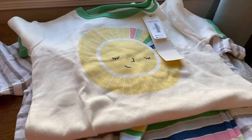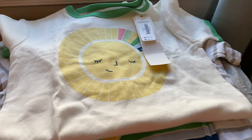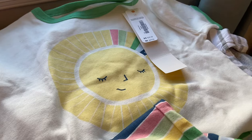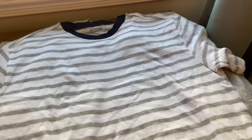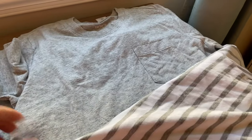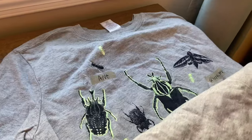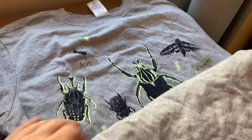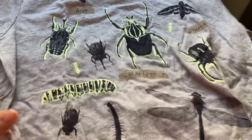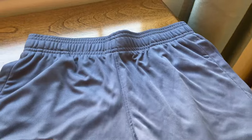I spent $14 at the rummage sale and I got some clothes for the kids. There were a lot of Gymboree pajamas and this was the one size 14 I could find — so cute and brand new. For my son this was Gymboree, just a shirt, 10-12, gray stripes. A Carter's plain gray t-shirt. And this Gymboree one is cute — it's got little bugs all over it, and it might glow in the dark. And then a pair of Under Armour shorts.